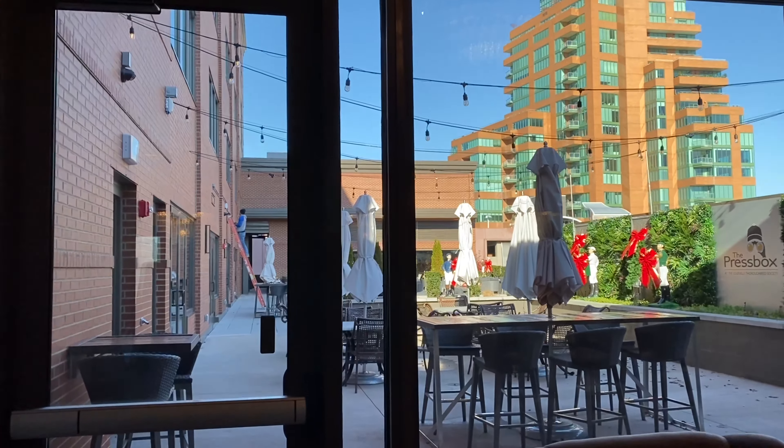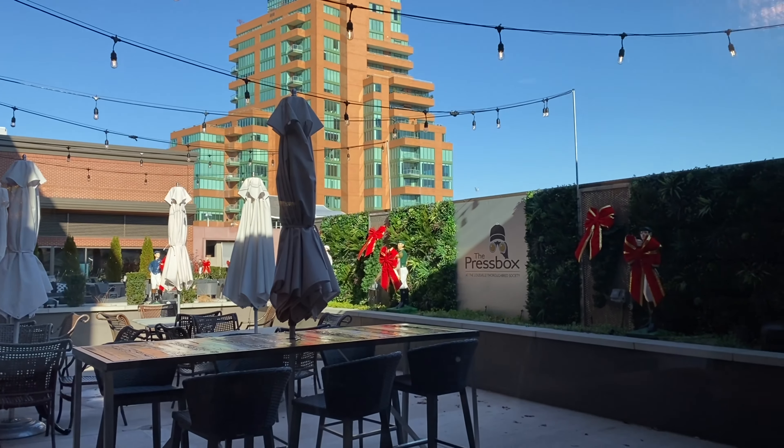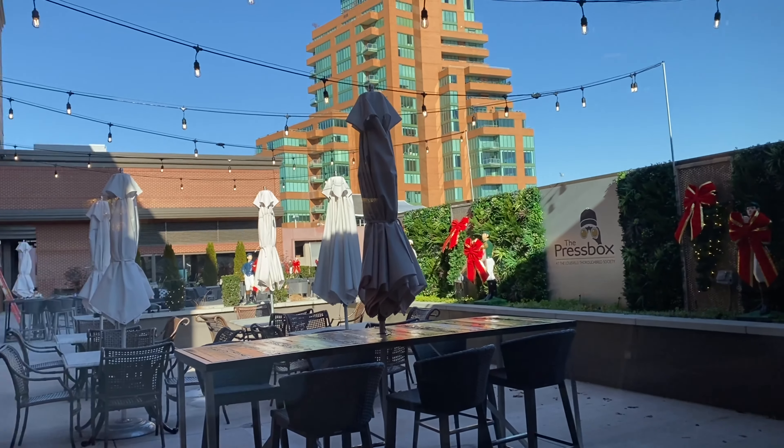We have door dining on top here and you'll see those with the umbrellas. Then at the extension, that is the terrace. There's the press box logo and so on. We can just walk out this way.